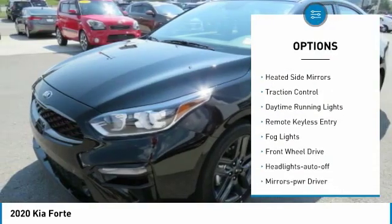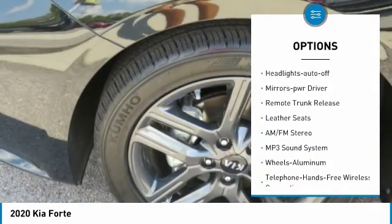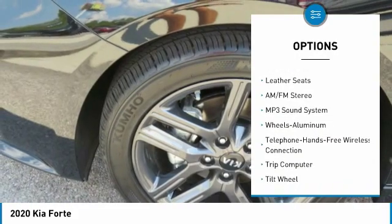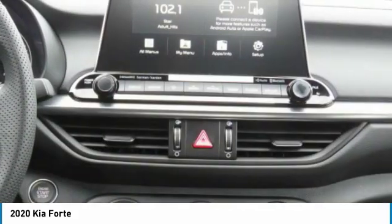Aluminum wheels, heated side mirrors, traction control, daytime running lights, remote keyless entry, fog lights, FWD, headlights auto-off, mirror memory, remote trunk release.